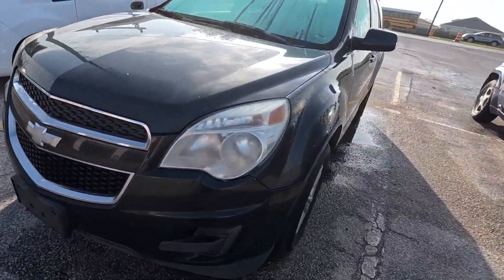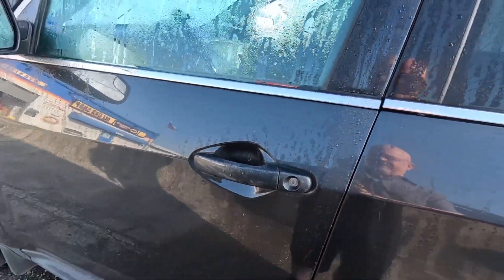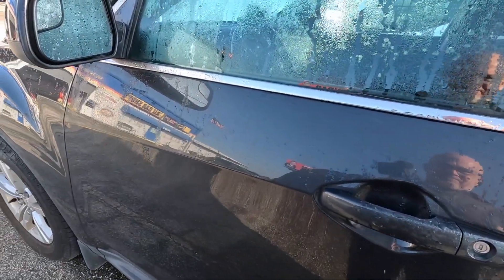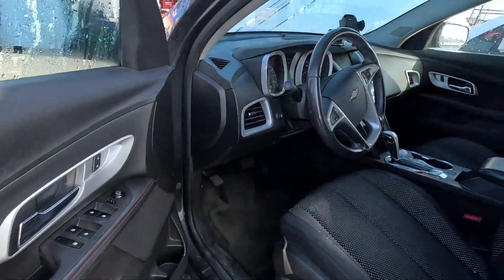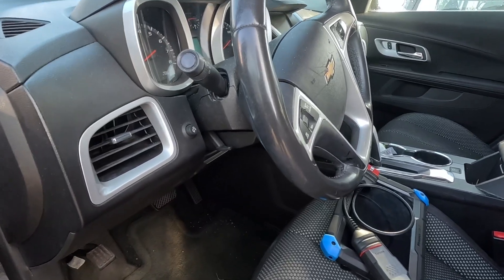Uh oh. This is not the same one with the jump timing chain, but I suspect they may have a similar problem. Customer said they started it in the driveway, it ran a minute, they smelled oil and smoke, and it shut off and won't restart.